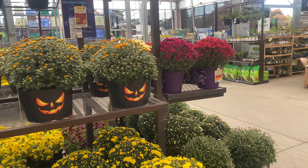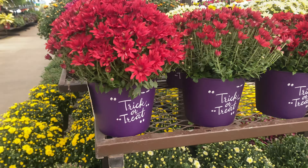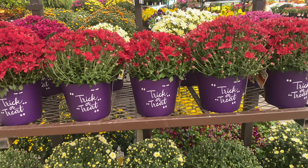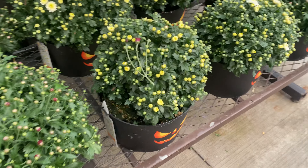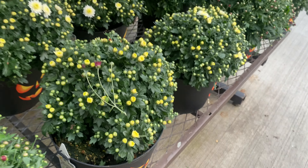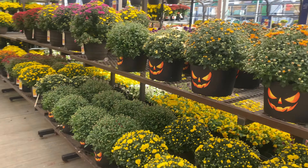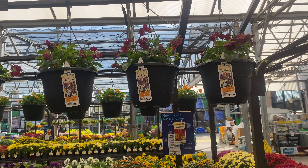Look at these beauties here. 'Trick or Treat' — that's on the pot. So cute. They're $7.98. The ones down here. And they have pansies in the hanging pots. Those are $11.98.